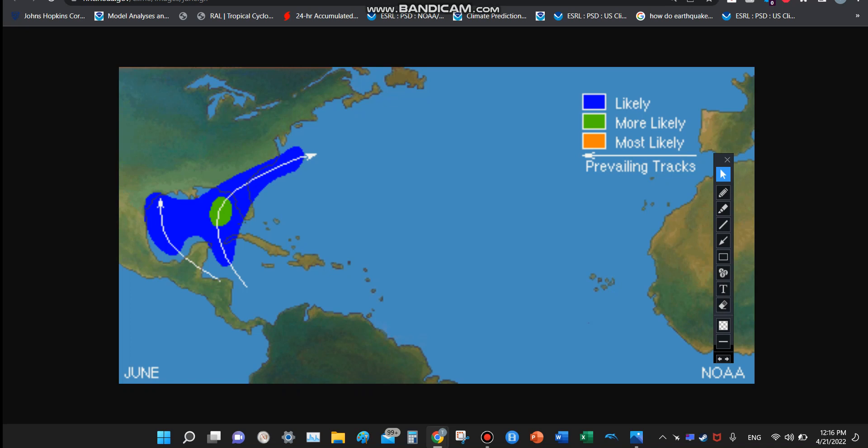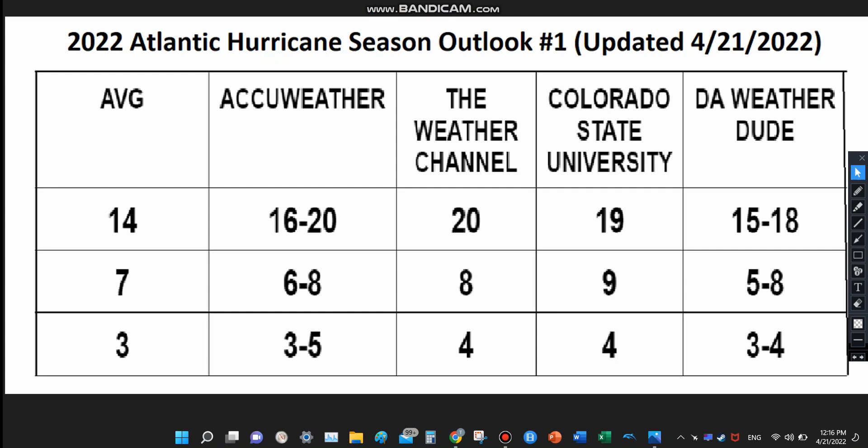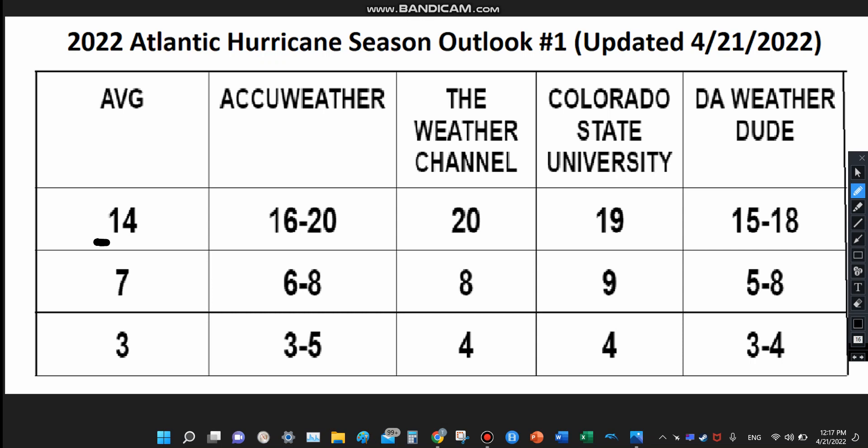Now let's get to the preliminary outlook. On the left we have the average. For context: the top one is tropical storms, the middle one is hurricanes, and the bottom one is major hurricanes. Average per season, we typically see 14 tropical storms, seven hurricanes, and three major hurricanes.